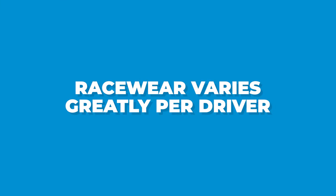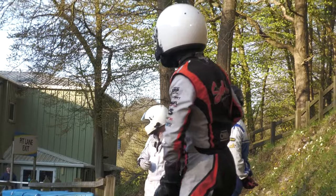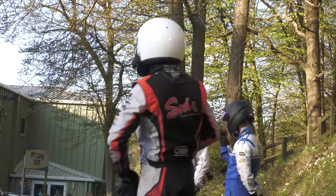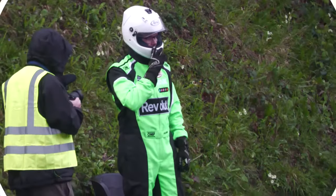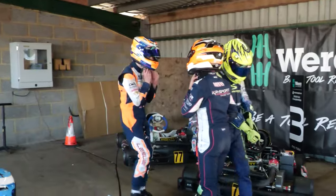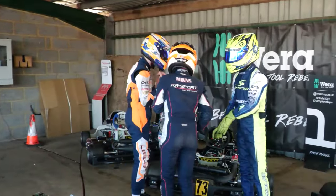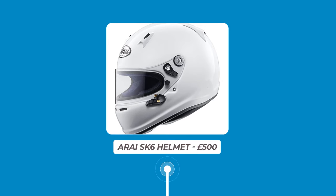Race wear varies greatly per driver but should always be purchased with safety in mind. Helmets, gloves, shoes and all other race wear should preferably be purchased new to ensure the best possible condition. Prices for a full set of race wear vary from £400 for budget items all the way up to around £2,000 for the full set. An Arai SK-6 race helmet will set you back around £500, just as a benchmark.